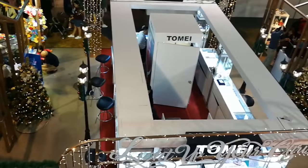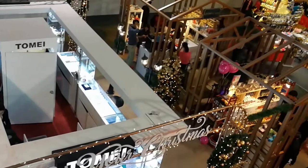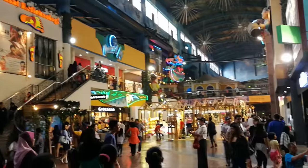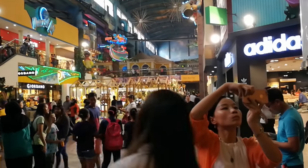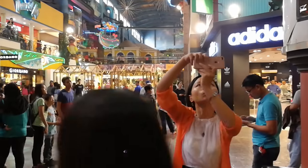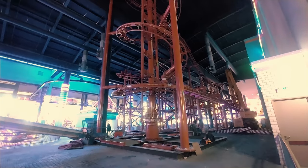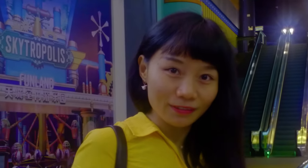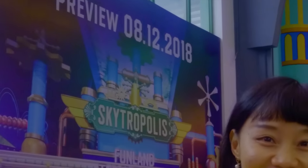First, we have the First World Indoor Theme Park. This indoor theme park is situated entirely inside of the First World Plaza and it was closed in 2017. The construction of Genting's Skytropolis started in 2017 and the new theme park finally opened to the public in December 2018.